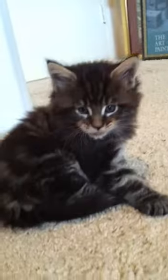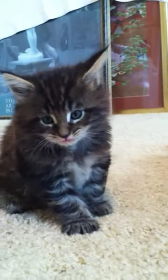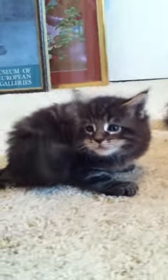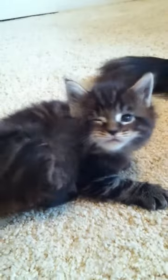Hi baby boy, hi baby, hi mama! Poor quality video, yeah. Pretty boy — oh yeah, that's his new trick he learned the other day, how to scratch.